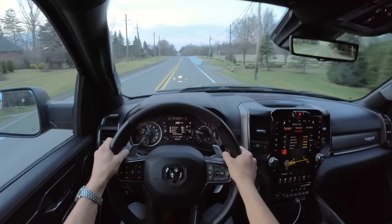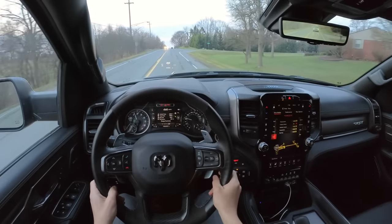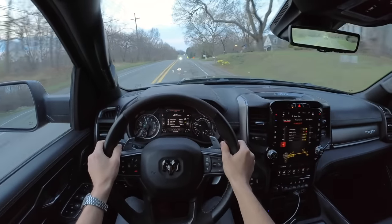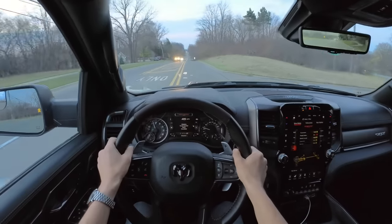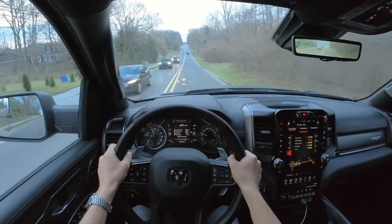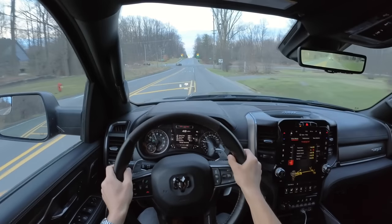We're going to miss this TRX, and I don't say that a lot about a lot of our press vehicles. It's going to be hard to let this one go. Hopefully these videos have given you some good insight into what it's like to live with and drive the new Ram TRX. This could be the last of its kind — I don't know how many more supercharged V8 super trucks are going to exist in the market. But so far, this is the best one I can imagine, unless Ford comes out with something crazy with the Raptor R. Ford's Raptor has definitely had the market to itself for far too long and it's good to have a little competition.